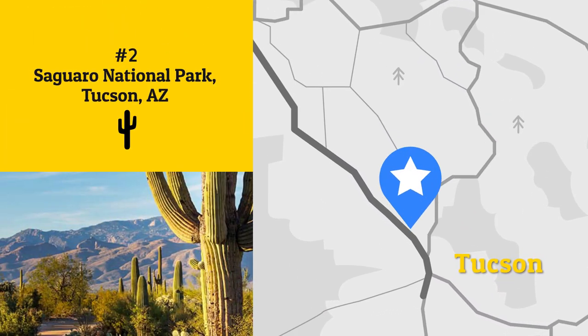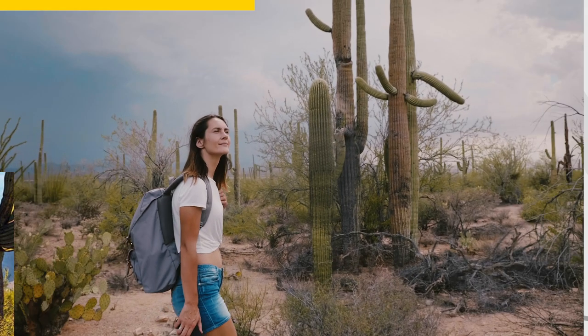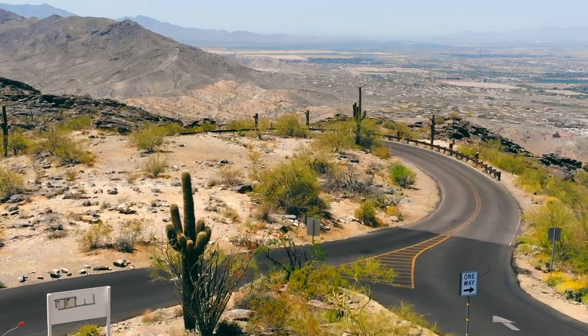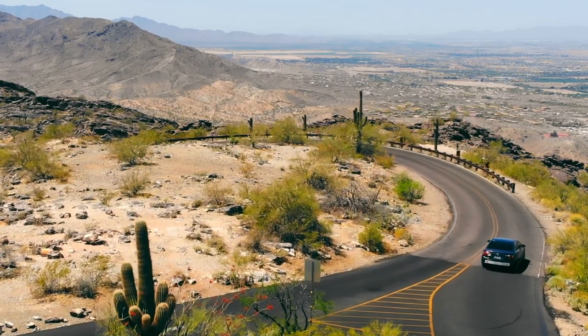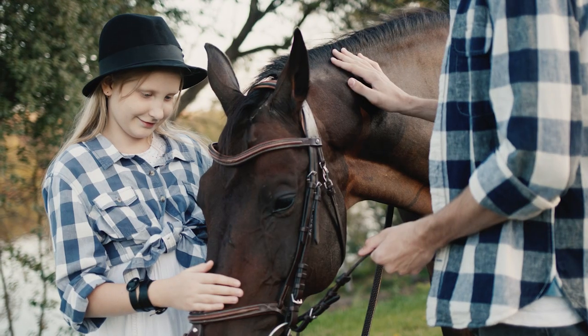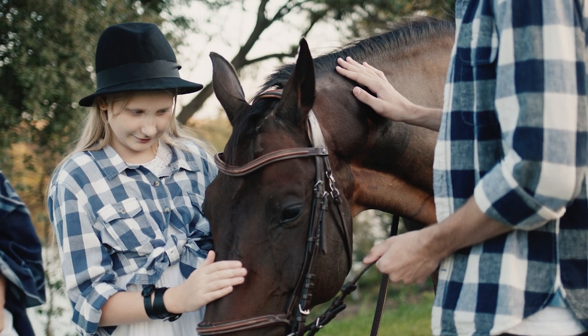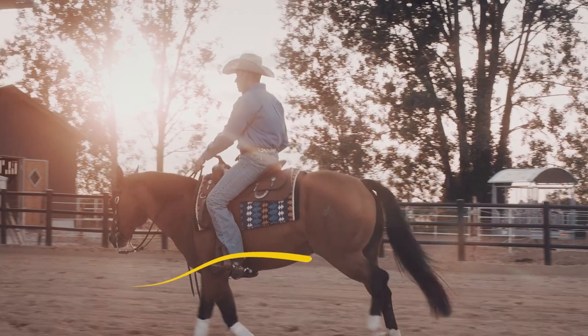Next, head north to Saguaro National Park, named after the colossal cacti that pepper the park's vast arid landscapes. Tackle hiking trails in both the Rincon and Tucson mountain districts, found in the eastern and western sections of the park. While you're there, visit the White Stallion Ranch, where you can try horseback riding, shooting, or archery for an authentic taste of classic Arizona.